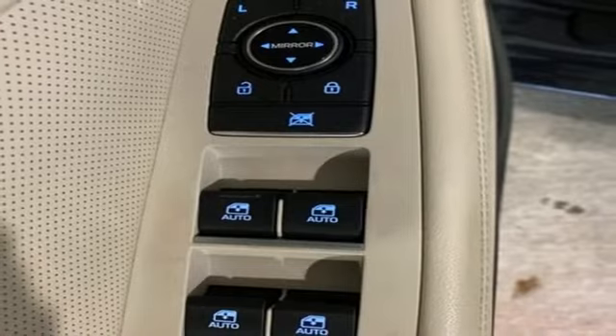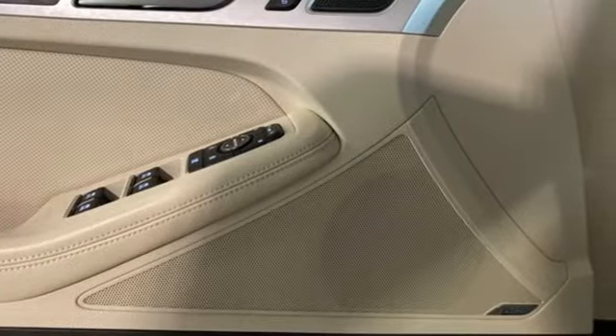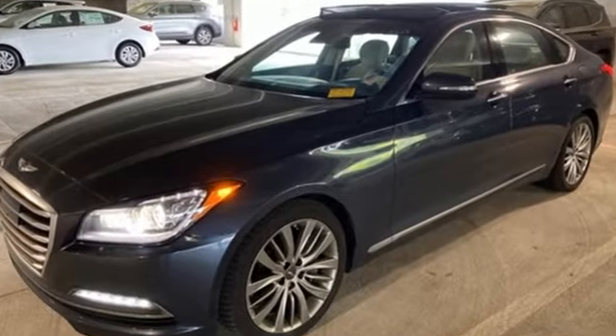Rear wheel drive. Auto dimming rear view mirror. And automatic transmission. Look at luxury from a fresh perspective. See what it can do for you when you take it for a test drive.